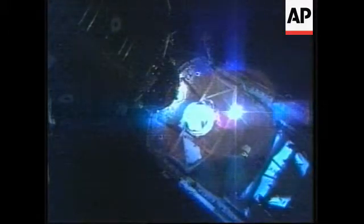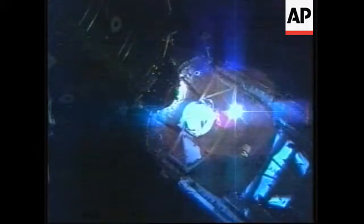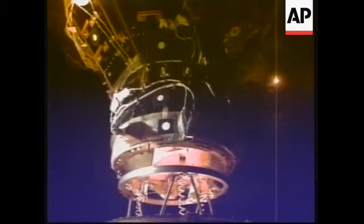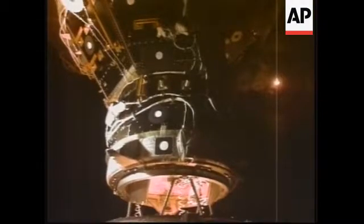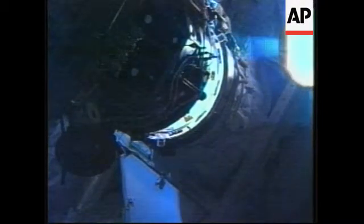We go for docking without the manual PSAT, or is that going to be done in a few seconds? Contact reported by a mechanical systems officer here in Mission Control. Shuttle's steering jets turned off and put in free drift as planned.